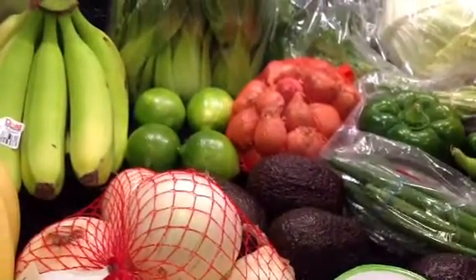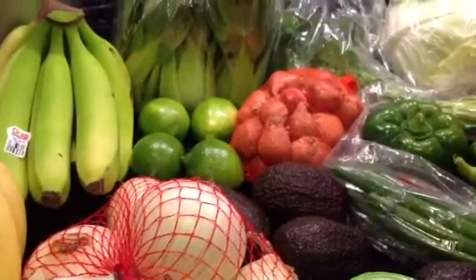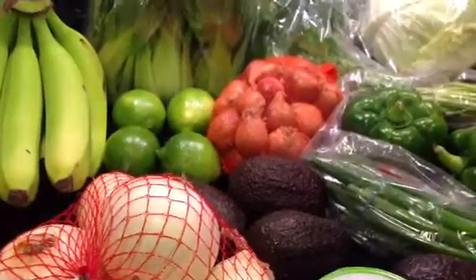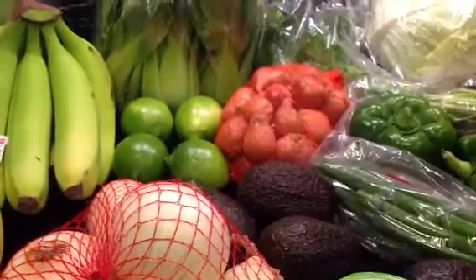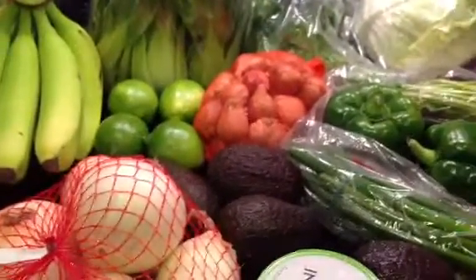I usually get my fruits and vegetables there, and also their meats if I don't go to Costco, and then any Asian needs, because their prices are pretty good and they have coupons — coupon books that they mail out as well.